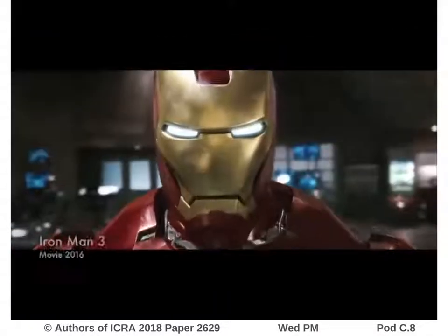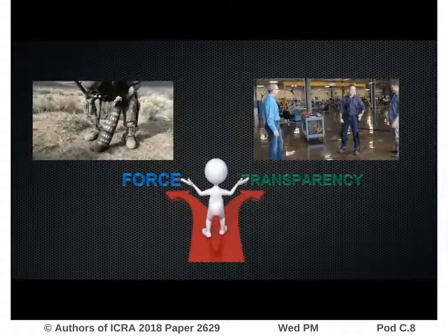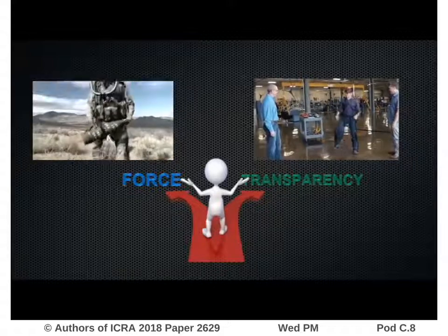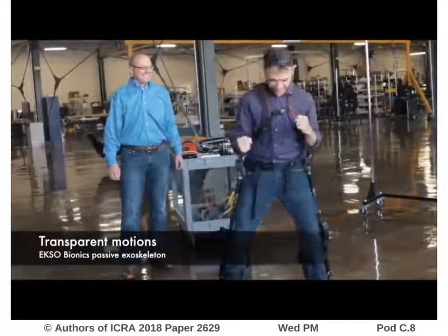Exoskeletons are wearable robots aimed at assisting humans in various tasks. However, today's exoskeletons face a fundamental trade-off between high force density and transparency, which is defined as the ability to not impede the natural motion of the user.